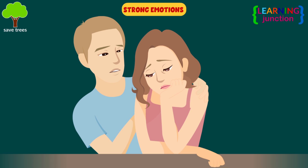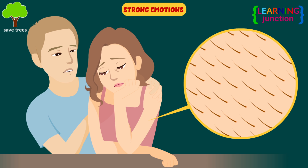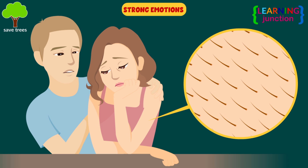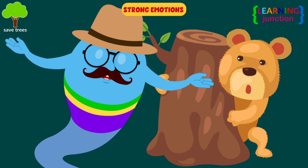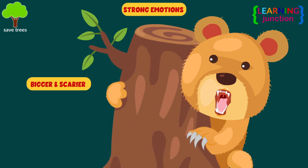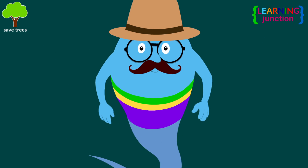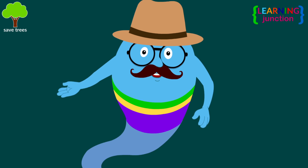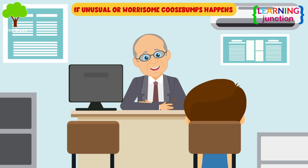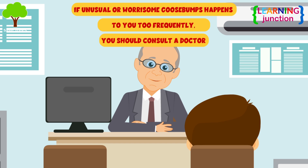Strong emotions: when you have an intense feeling, your body releases hormones that make the tiny muscles under your skin tighten and your hair stand on end. Furry animals have this reflex too — it makes them look bigger and scarier when they're in danger. Goosebumps themselves are nothing to worry about, but every once in a while they can be a symptom of an underlying condition. If unusual or worrisome goosebumps happen to you frequently, you should consult a doctor.